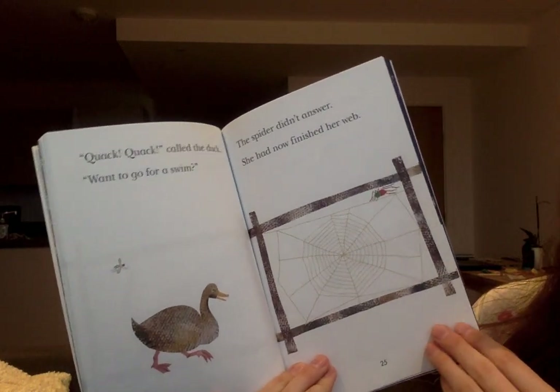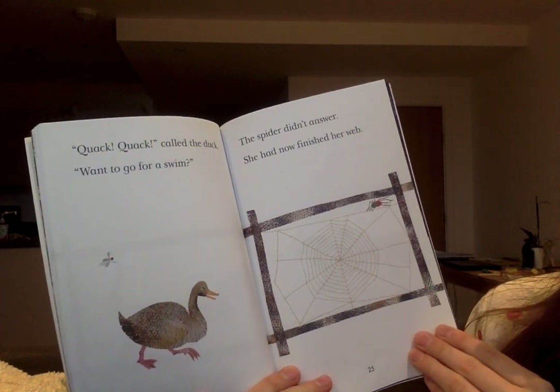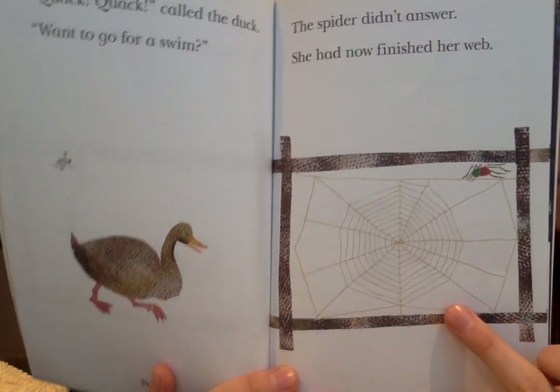'Quack, quack,' called the duck. 'Want to go for a swim?' The spider didn't answer. She had now finished her web. What do you think of that finished web? Pretty impressive.